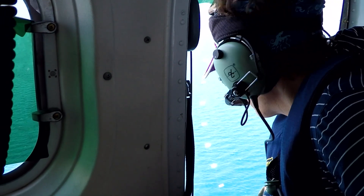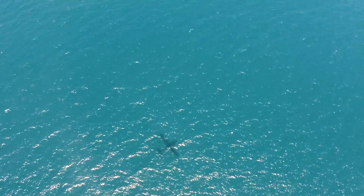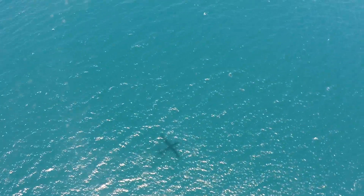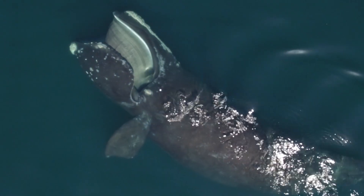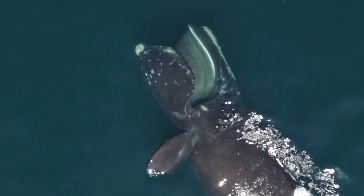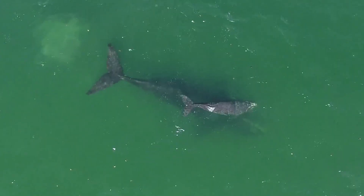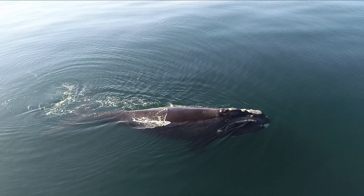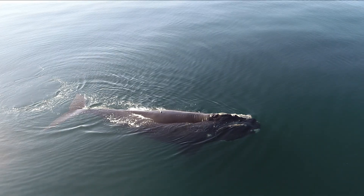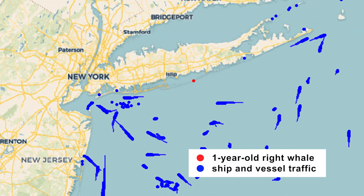We also use aerial and vessel-based surveys to track whale populations. But passive acoustic monitoring allows us to collect data 24-7, regardless of weather. It also allows us to learn more about endangered species in a non-invasive way. We've been tracking endangered North Atlantic right whales with passive acoustic monitoring since 2004. The continuous coverage provides valuable insights into how long these whales remain in an area and how often they return.